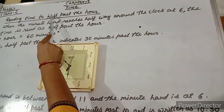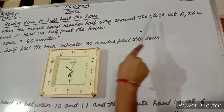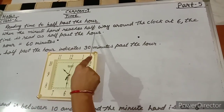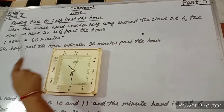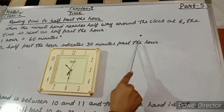Reading time to half past the hour: when the minute hand reaches halfway around the clock at 6, the time is read as half past the hour. One hour is equal to 60 minutes, so half past the hour indicates 30 minutes past the hour.